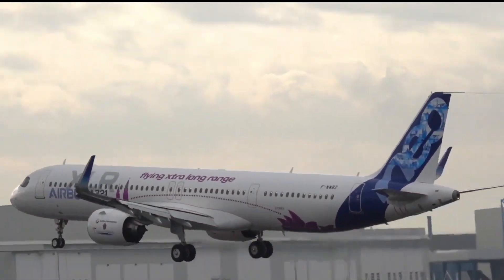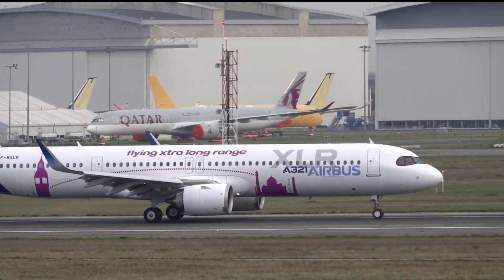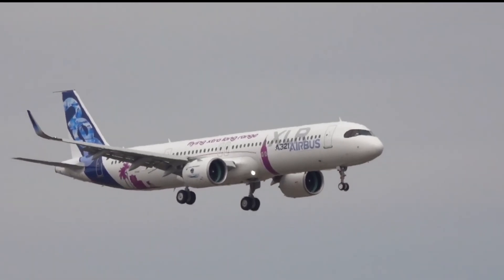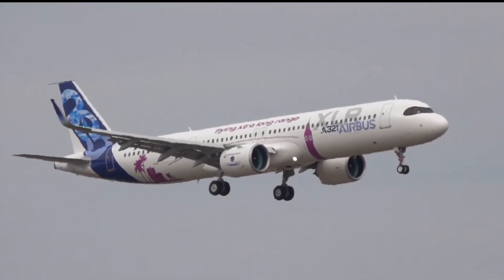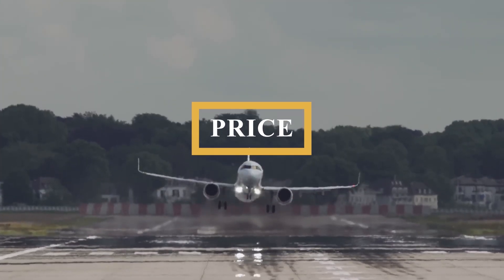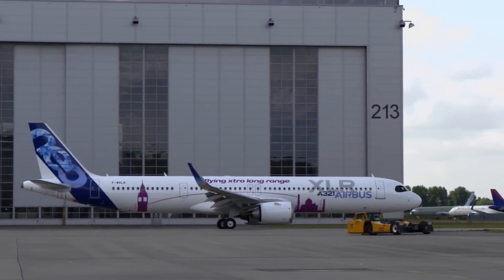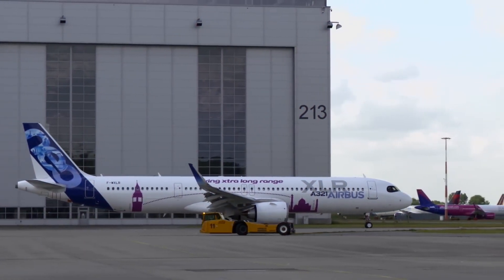The plane typically requires a landing distance of around 6,500 feet or 1,980 meters at maximum landing weight, which is relatively short for an aircraft of its size and range. The base purchase price for a new Airbus A321XLR is $150 million before options.